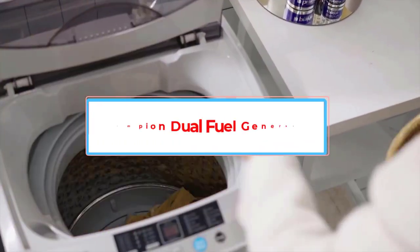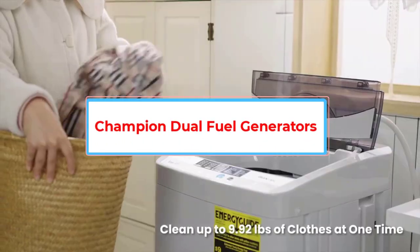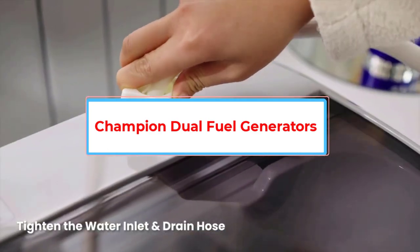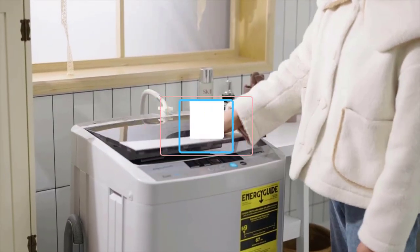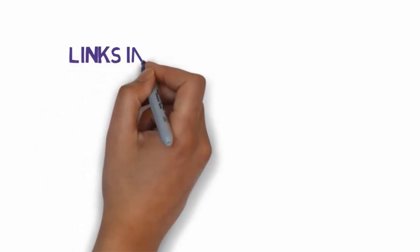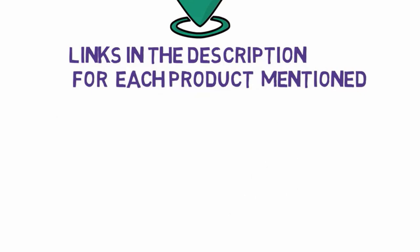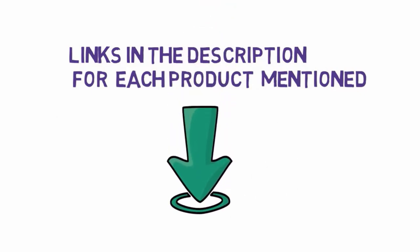Are you looking for the best portable washing machines? In this video we will look at some of the 4 best portable washing machines on the market. Before we get started, we have included links in the description, so make sure you check those out to see which one is in your budget range.